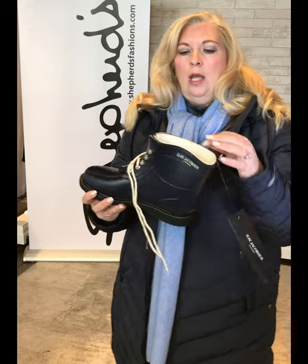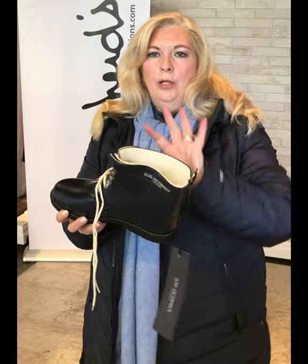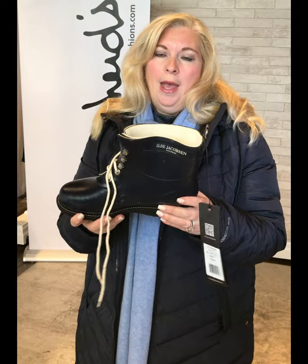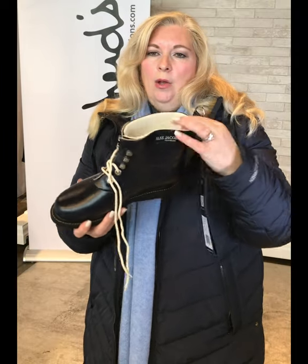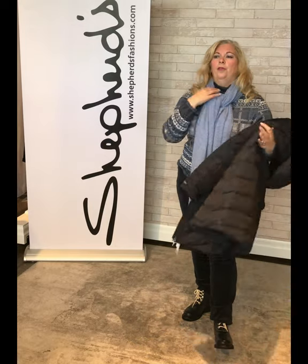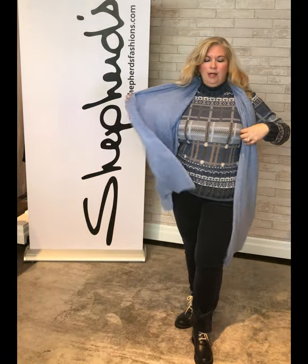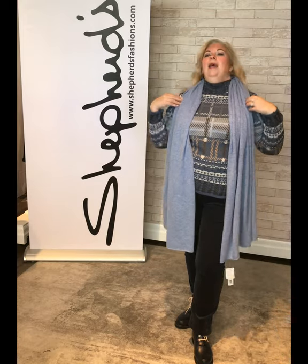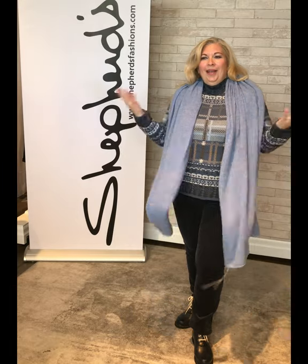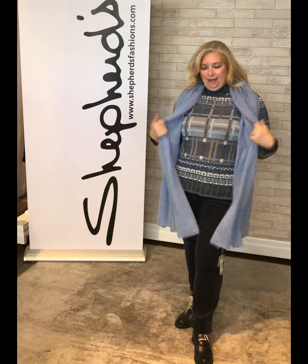You can add a sock into the boot to keep you even warmer and roll it over the top — I think they even sell socks on their website, and you can get them at Roots. It really is an amazing boot. Look at how beautifully the cashmere pairs with this! And when you go indoors you can just untie it and wear it with this great new sweater — you just look like you walked into the ski lodge!